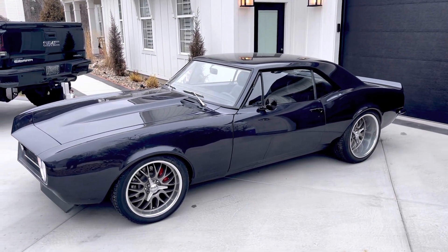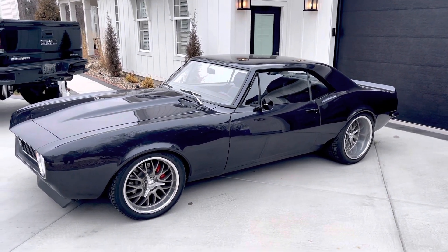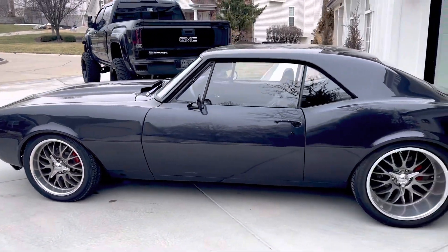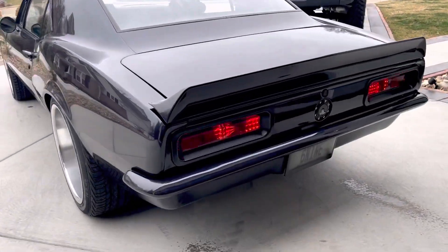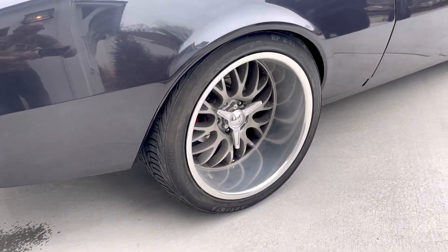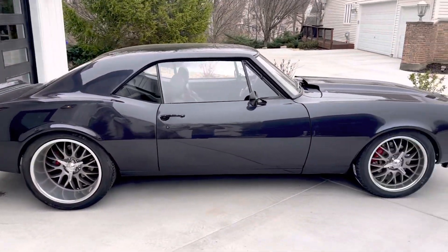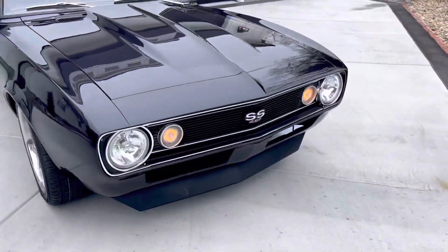All right, here we are — almost finished on my dad's '67 Camaro: 427, five-speed, Detroit Speed mini-tub rear end. 2020 Dodge Metallic Silver, got a killer cam sound in the back. Here's the Detroit Speed rear end — killer setup.